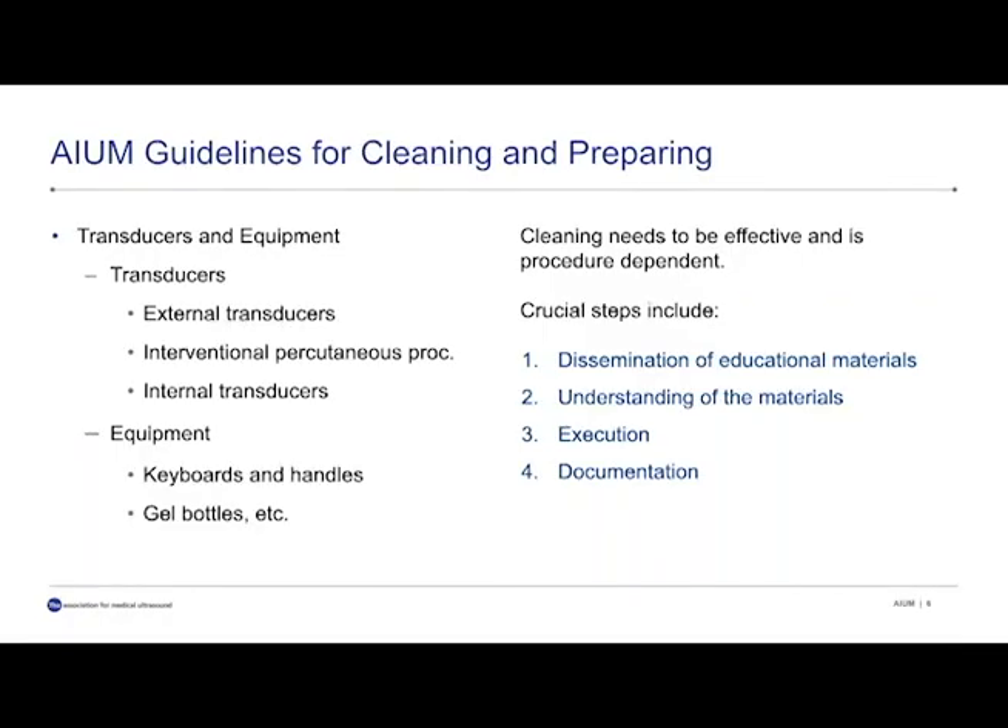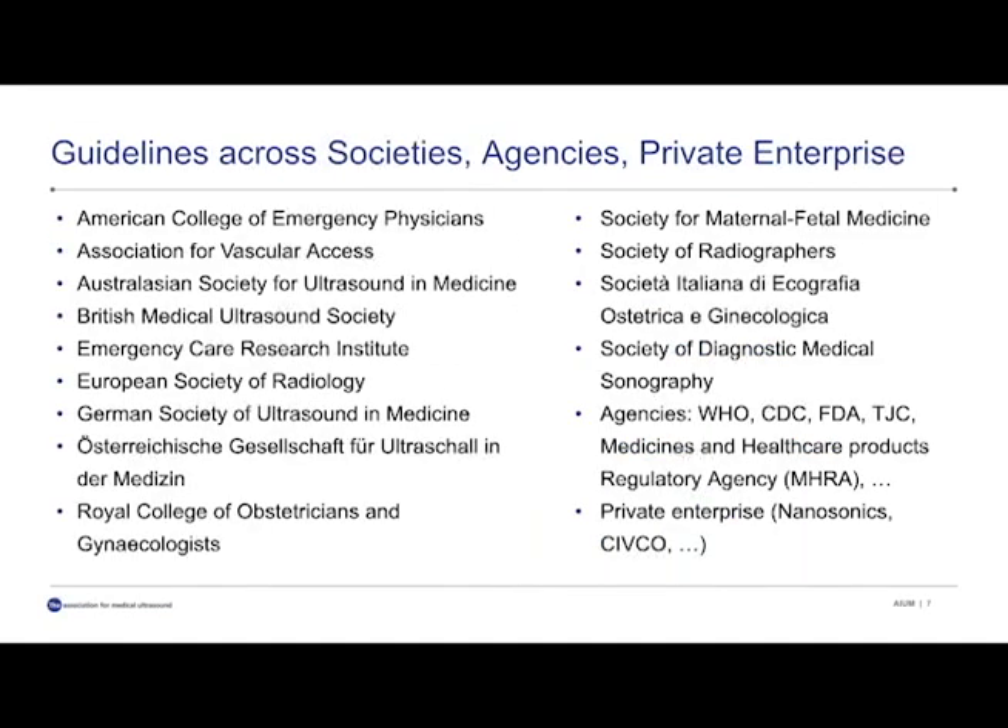The AIUM guidelines for cleaning and preparation are mostly concerned with cleaning of transducers and equipment. As you know from previous documentation from the AIUM, the transducers are categorized into external transducers, interventional transcutaneous or percutaneous transducers, and internal transducers. The equipment is concerned with keyboards and handles on the ultrasound machines, but also with gel bottles. For cleaning to be effective, it is very important to not only disseminate educational materials, but to also understand the materials and execute them, and then finally also document them. Guidelines come from a large range of inputs from societies, agencies, and private enterprise. This is not exhaustive, but there is a lot of information out there.